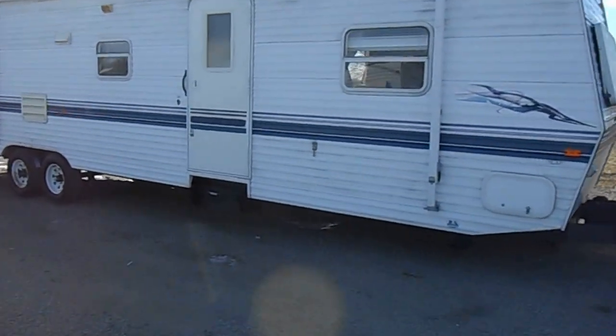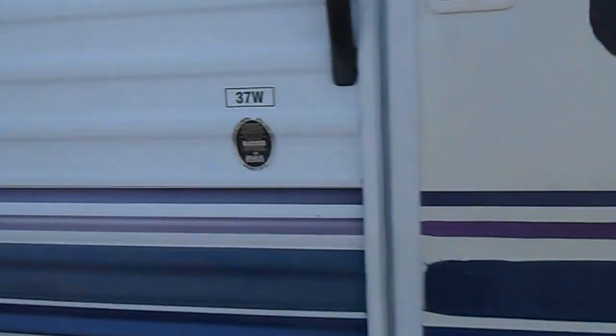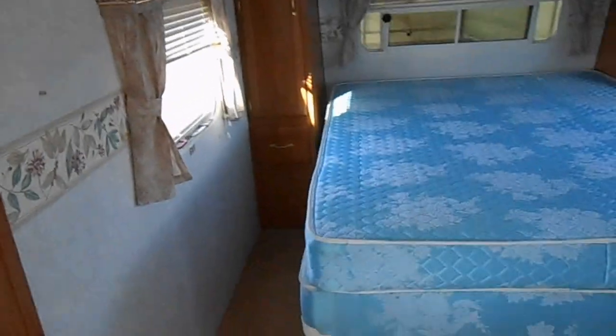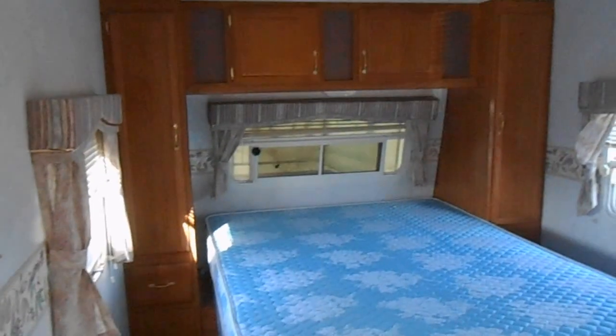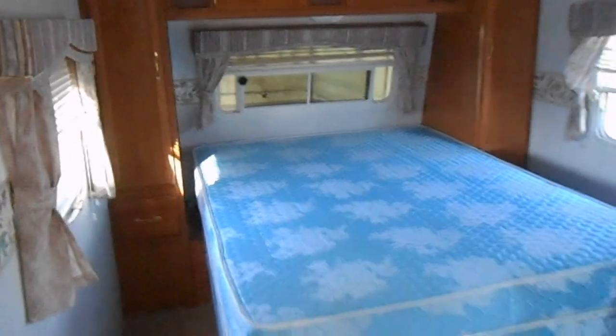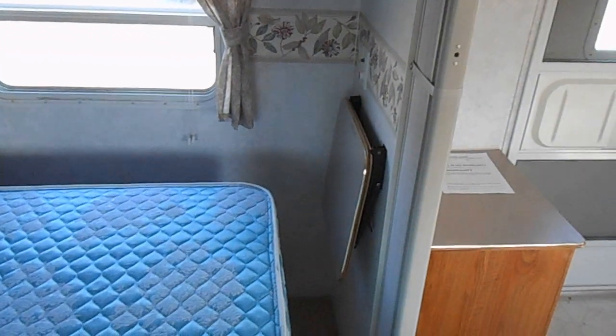We'll take you up on the inside and give you a walk around. In the front of the camper you have a queen size walk-around bed, upper cabinets, two small closets on either side, a reading light, and a TV shelf.